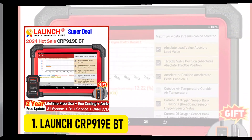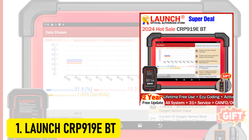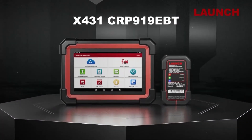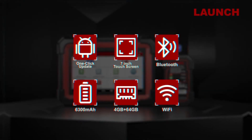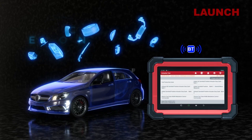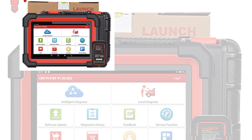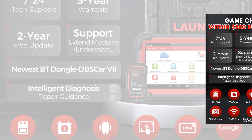At number 1, the Launch CRP919EVT — the ultimate OBD2 scanner for 2025. Packed with advanced features, it's the only scanner in its price range to support the cutting-edge CAN-FD protocol, ensuring compatibility with GM vehicles manufactured after 2020 and many other newer cars. By adopting advanced CRC algorithms, it handles more data — up to 64 bytes per frame — running faster and reducing errors for a seamless experience.